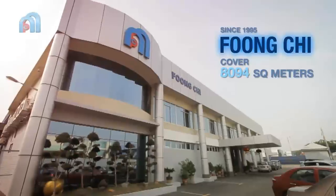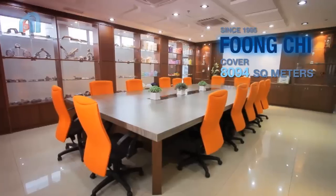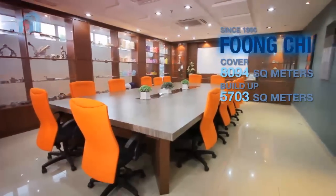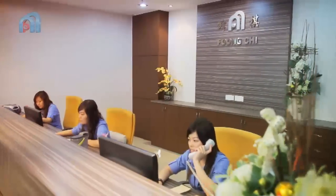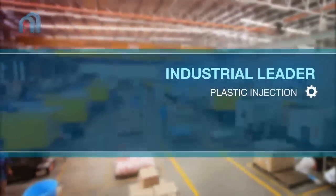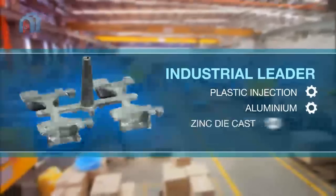Fong Chi Mould Industries Sendirian Berhad covers 8,094 m² with a built-up area of 5,703 m². With many years of in-depth experience in the field of tooling or mould fabrication, Fong Chi is recognised as an industrial leader specialising in plastic injection, aluminium and zinc die cast mould.